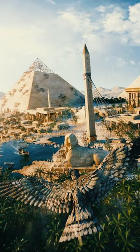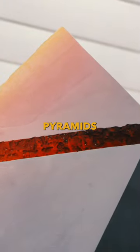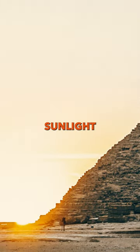Pyramids were originally white. Yes, it's true. When pyramids were built, they were covered or cased with polished white limestone. They used to reflect the sunlight and shine.